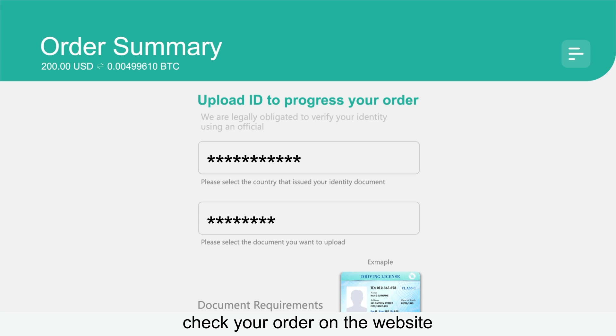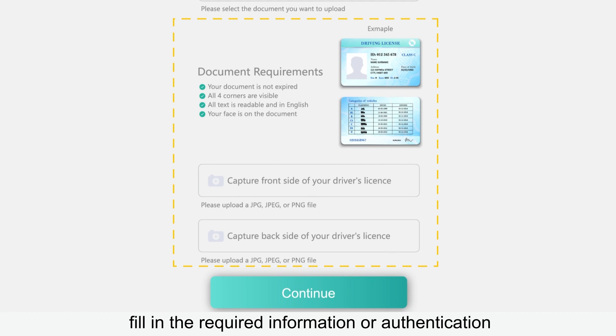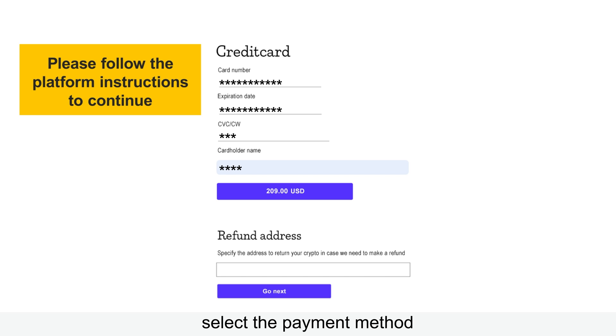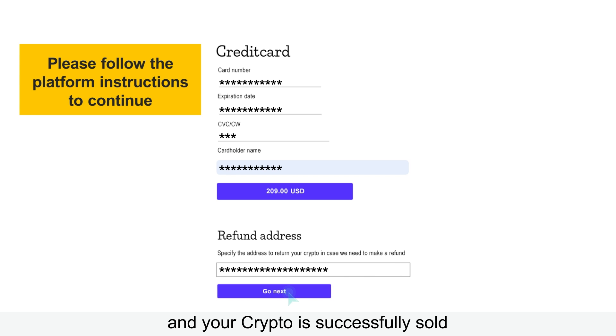At last, check your order on the website, fill in the required information or authentication, select the payment method, and your crypto is successfully sold.